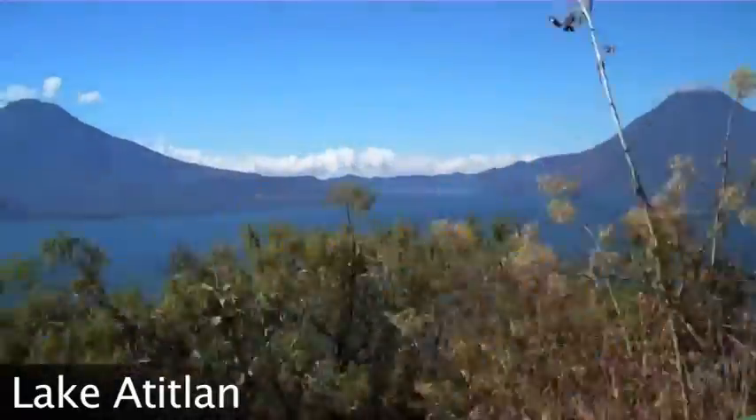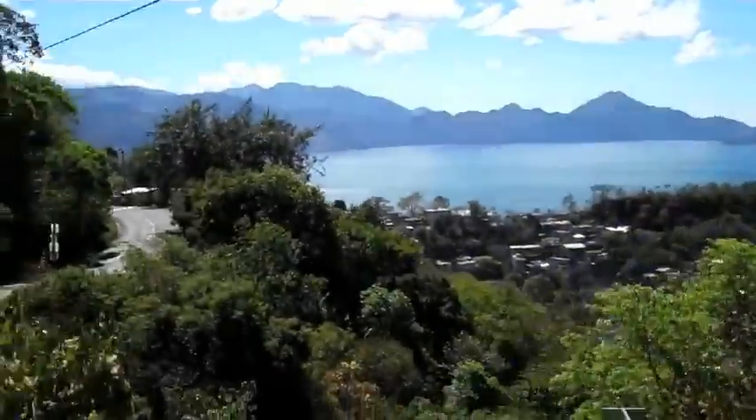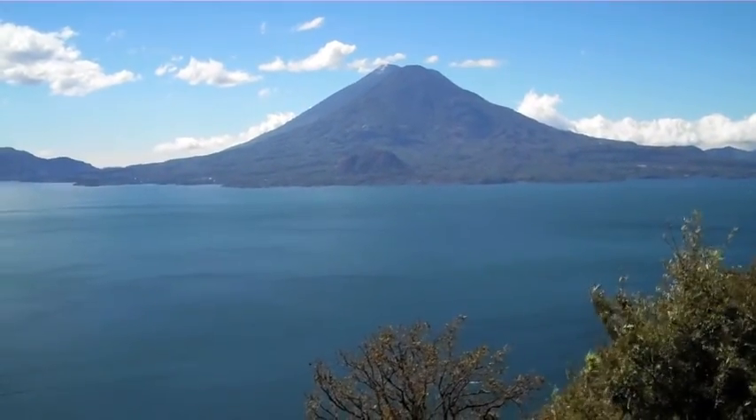Wow, this is really awesome. Increíble esto. Muy bonito. Precioso. Hey everyone, we made it here in front of Lake Atitlan.